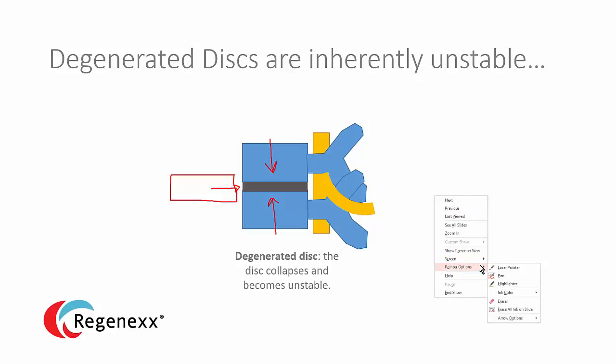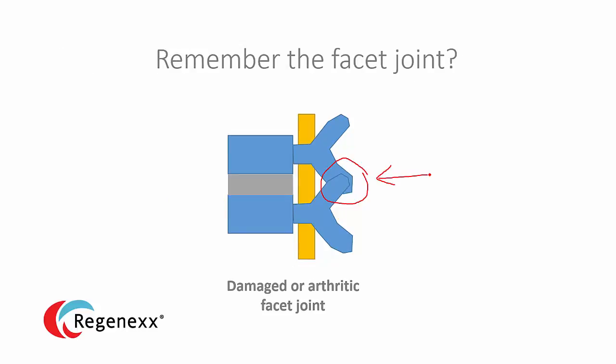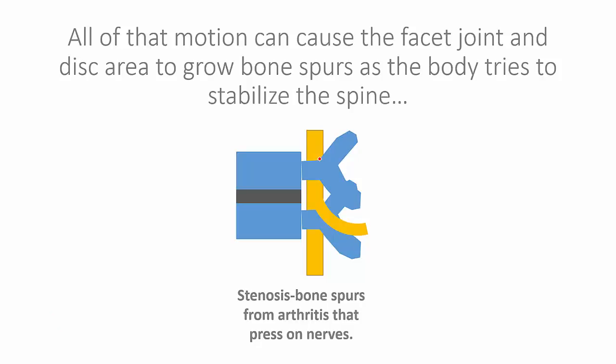What do I mean by unstable? The disc actually starts to move one on the other, and that causes all sorts of problems. Facet joints can become injured, they can become arthritic. And if the disc loses height and becomes degenerated, we also get more force on that facet joint leading to arthritis. As that extra motion starts and continues, the body will throw more bone at the problem, so the patient will get stenosis. Stenosis means bone spurs pressing on a nerve — but you have to realize the bone spurs were caused by excessive motion and a degenerated disc. Your body is trying to stabilize the area, and as they form, the nerve coming out can get pinched.